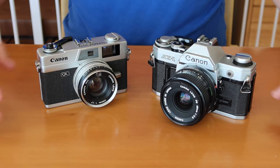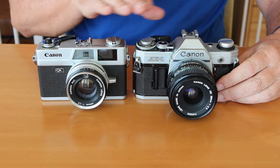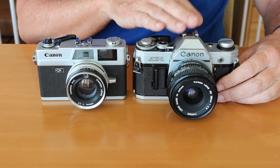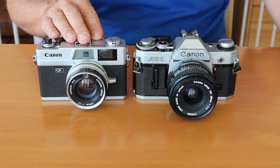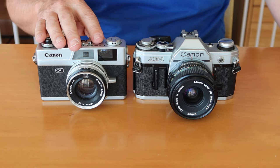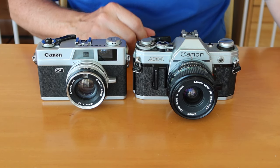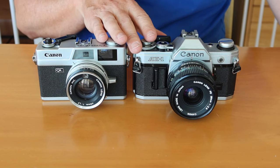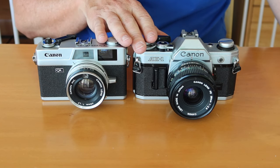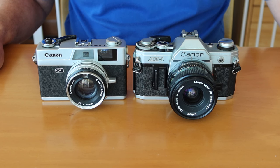My guinea pigs for this video are going to be the Canonet QL-17 and the Canon AE-1. This is probably the most well-known of the Canon rangefinder cameras, and was produced up into the 1970s. And of course the AE-1 was also introduced in the 1970s. These cameras were both available in camera stores at the same time, so I thought that these would make a good comparison. And both of them have the features which make each camera design unique.